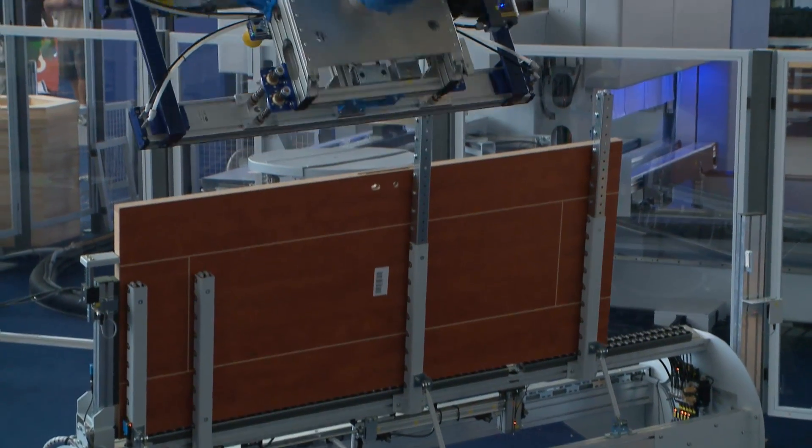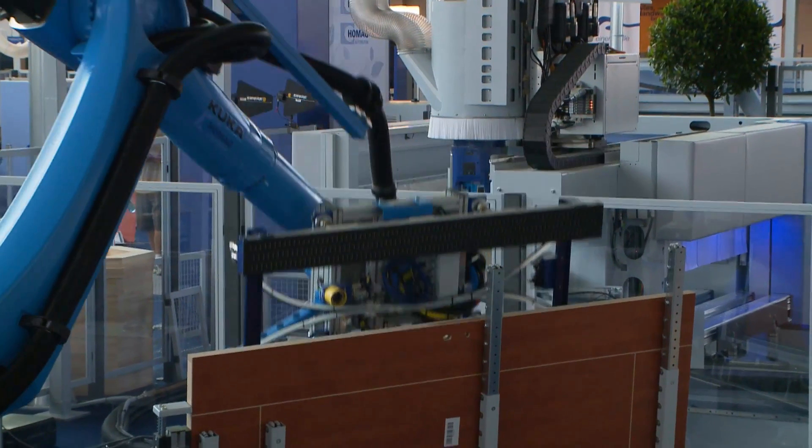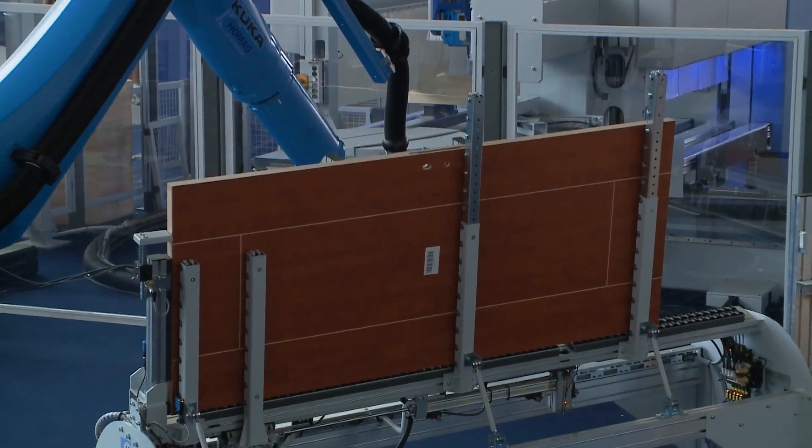Essentially we are one step further on the product path. We have more to offer, more functions, and we are more flexible compared to the little brother TBA. Mr. Heisler, how exactly does this machine behind us work?